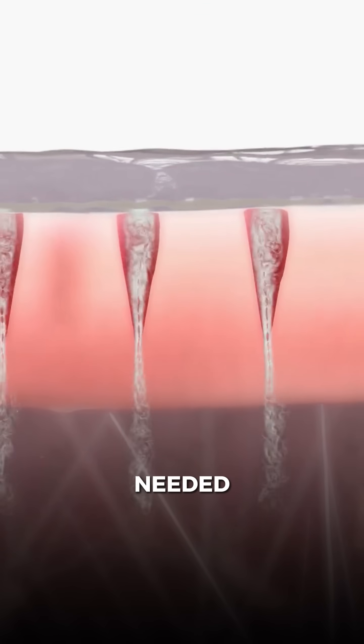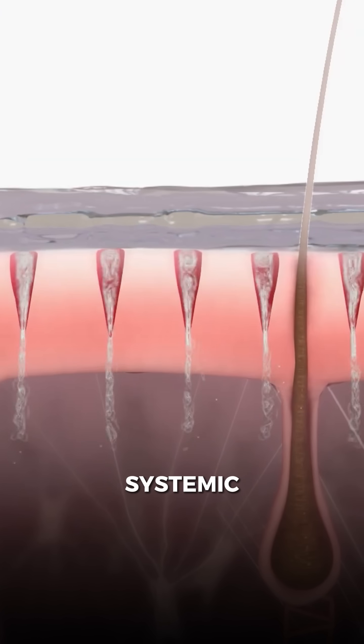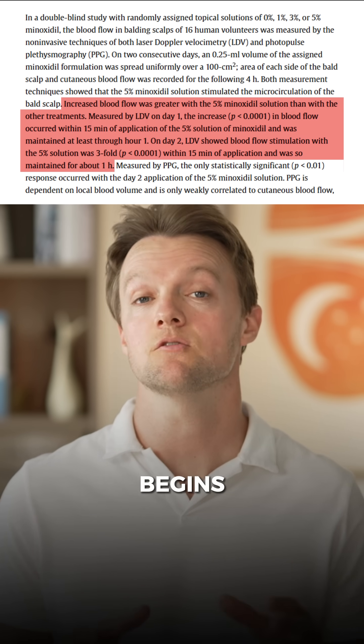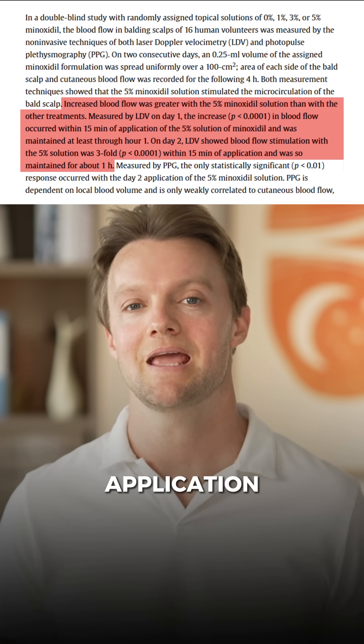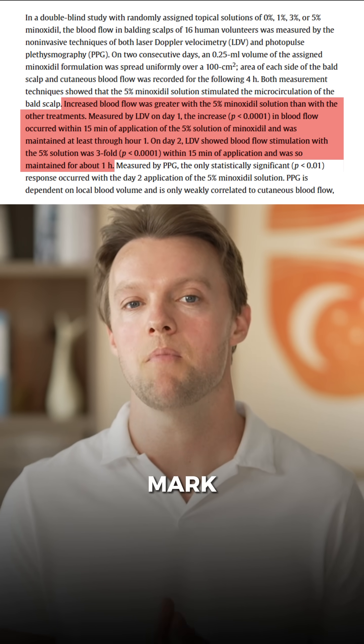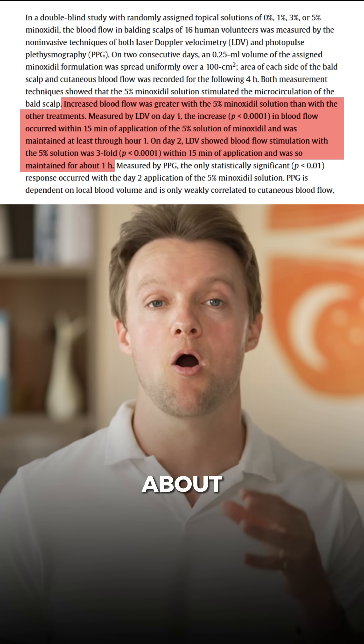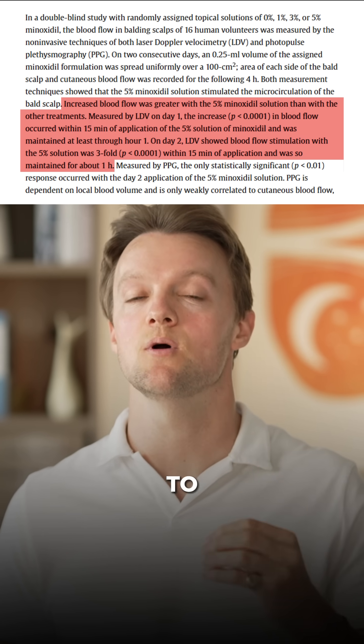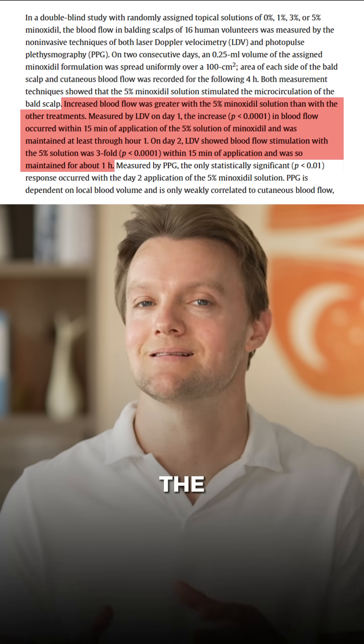By applying it directly to the scalp, you stimulate blood flow where needed, largely avoiding systemic absorption. Studies find that the boost in blood flow begins around 15 minutes after application, peaking around the hour mark and then petering off for about half an hour after that. At its peak, studies have shown that this can lead to a threefold increase in blood flow in the scalp.